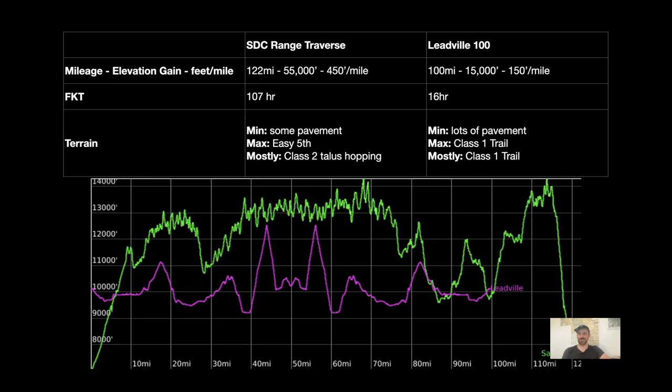Leadville 100 has lots of pavement — you start in town and it takes a couple miles just to get to Turquoise Lake. It's mostly class one, really well-maintained trail, the Colorado Trail, lots of two-track. The max is class one trail — it's a running race. If you look at the elevation profile, you'll notice just way fewer climbs in general. The two big climbs up and down Hope Pass make those reverse vampire shapes. By and large you're much lower in elevation for the entire race than you are in the Sangre de Cristo Traverse. Two completely different beasts, apples and oranges.